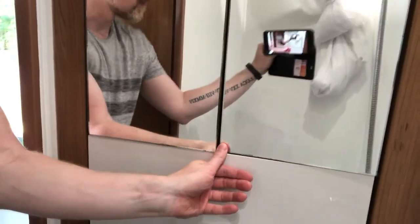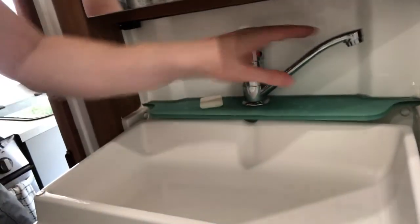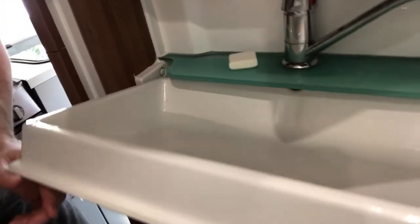If we flick this down we can open this up — the sink actually folds down. So when the water comes in and you tip it away, there's no plug, it literally tips away when you don't want it. Very useful.